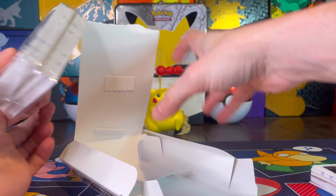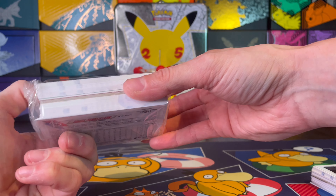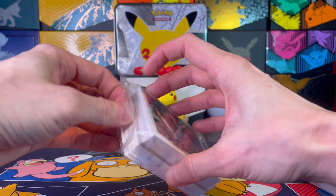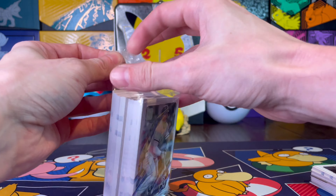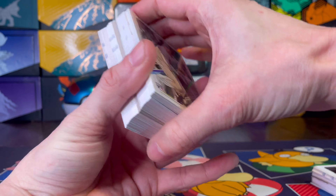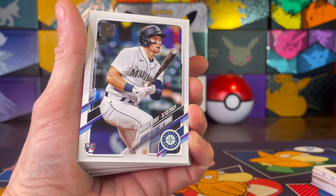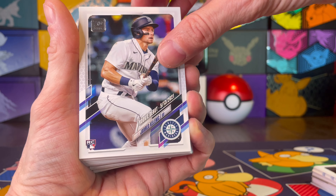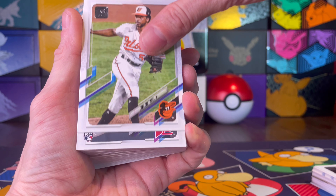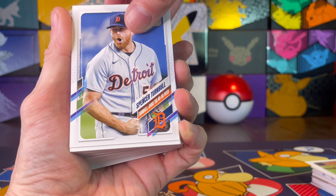Alright, grabbing my scissors here to clip that open and break open hanger box number two. Don't believe we have a relic. An autograph would be amazing. There's another one of the big rookies for this set — Yermin Mercedes. Hard not to say Mercedes like Benz.